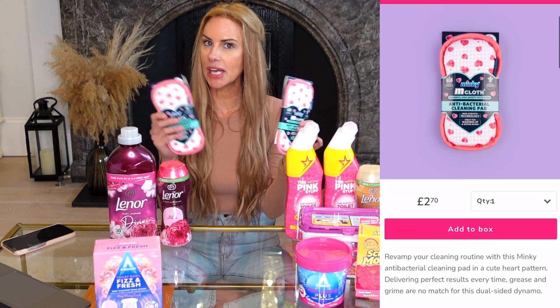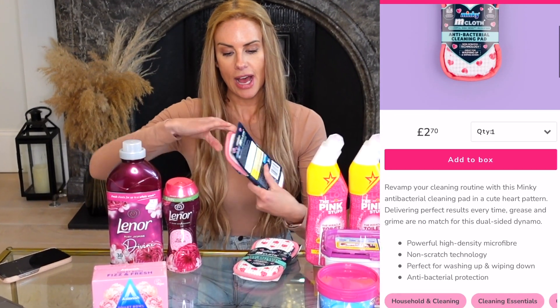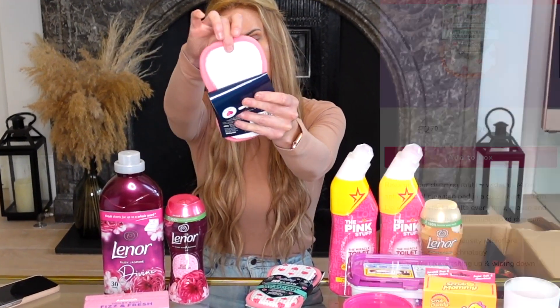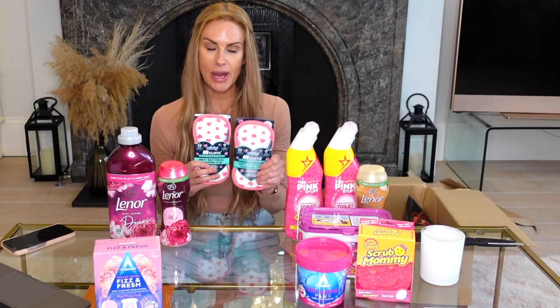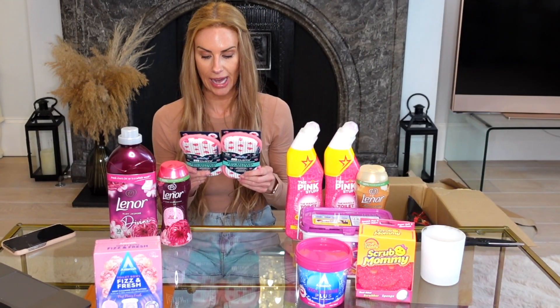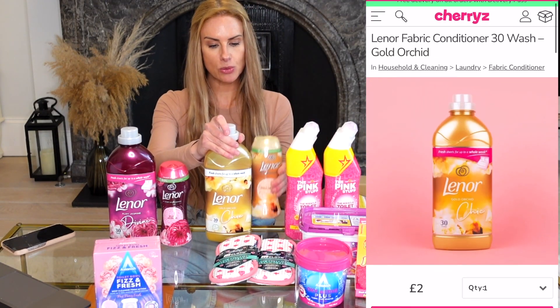I also picked up two of these Minky cloths — I just love Minkies, they are so good. In case you didn't already know, pink is my favorite color. They have a softer side and a more scrubbier side on the back. You can use them pretty much anywhere — bathroom, kitchen, all around the house.